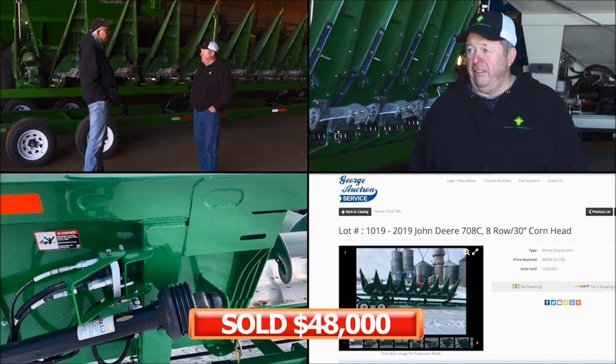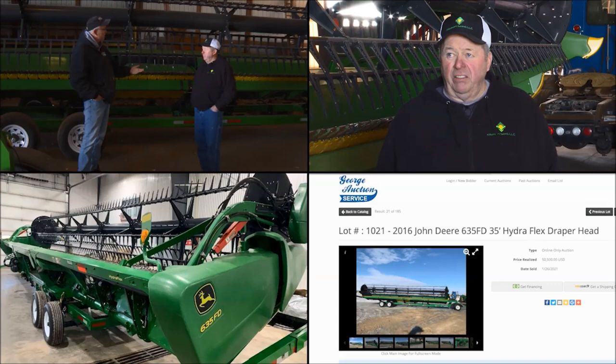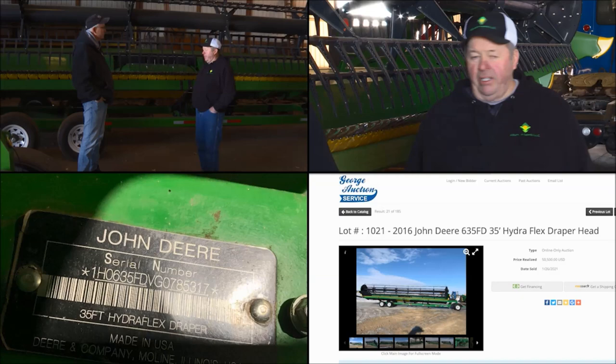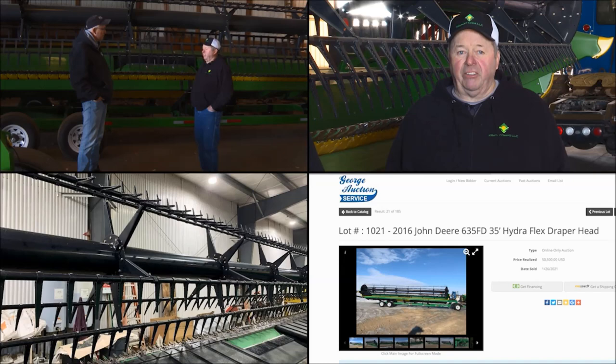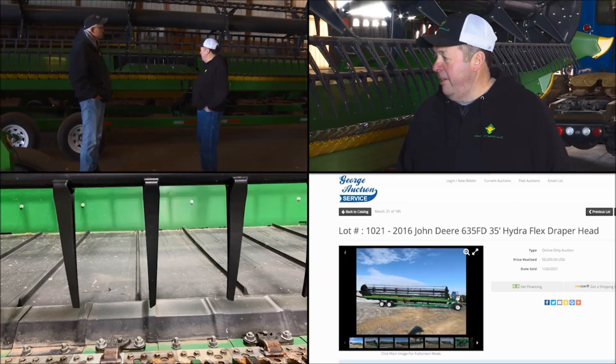Time for another very nice head on the auction. George, why don't you tell us about this one? It's a 2016 model 635FD. Bought it brand new in 2016, and it's had about 4,000 acres through it. Was there a year with the weather that you didn't have soybeans in this? Yes — year before last, that would have been 2019. Had no soybeans, so it sat in the shed.